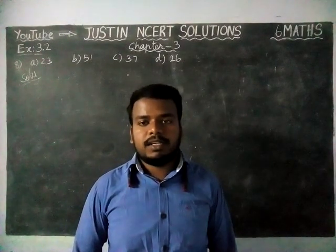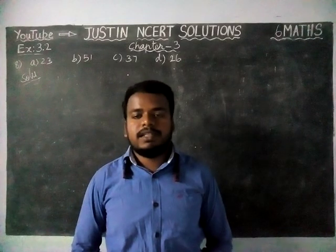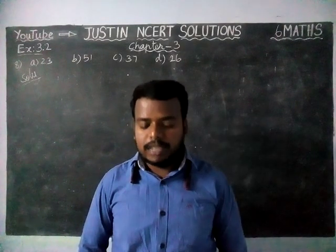Hi students, welcome to Justine's MCRT Solutions. In this video, we are going to see 6th Maths, Chapter 3, Exercise 3.2, 8th question.